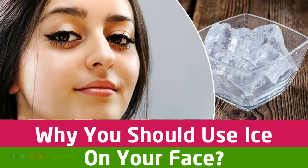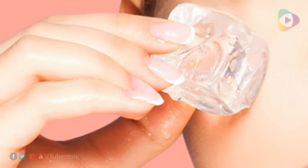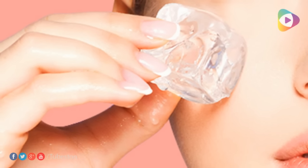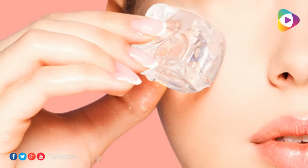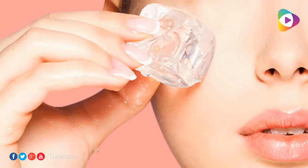Welcome to TubeStun. Why you should use ice on your face — ice is amazing. To think that it is derived from just freezing water is miraculous. There are many things you can do with ice, but did you know that you can use it on your face too, and that it works a lot better than most of the fancy treatments you could be getting? There are plenty of skincare benefits of ice.